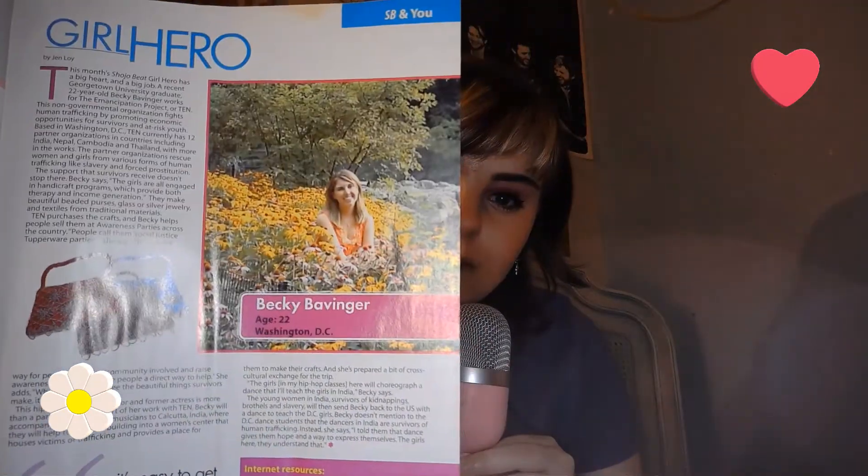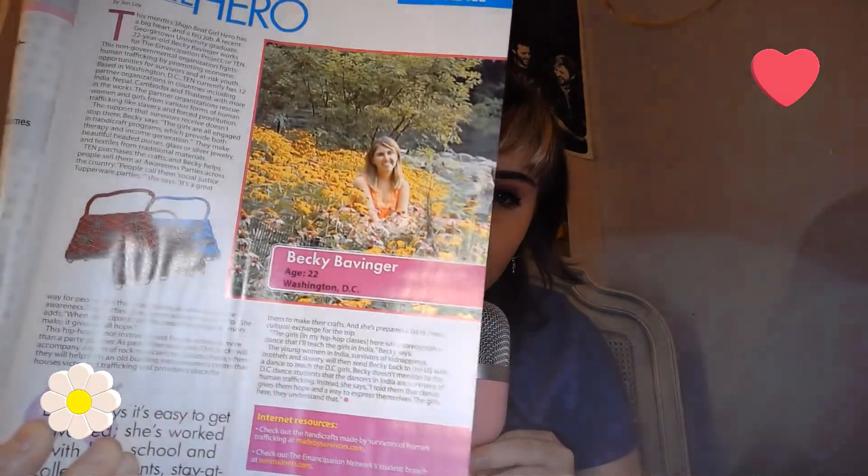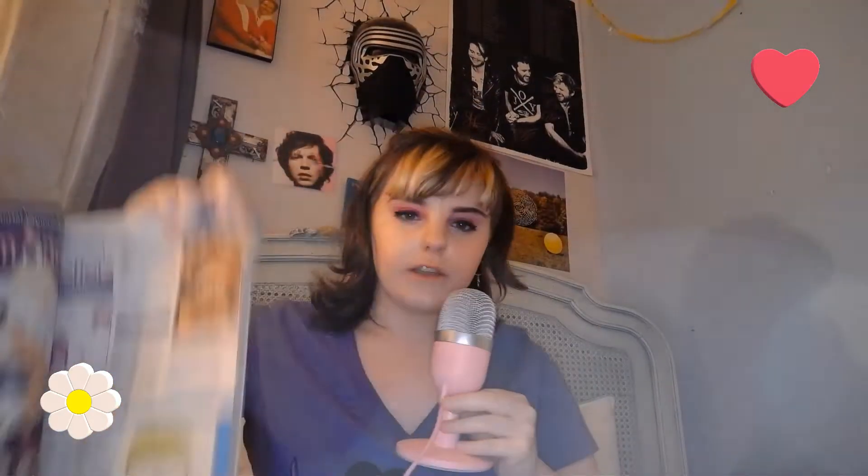I don't know if you can see it too well — my webcam light is really bright. They have like a girl hero, and they would tell what she does and where she's from. It looks like she crochets those little purses. I just really enjoyed these books. And here's some punk lolita — super cool.